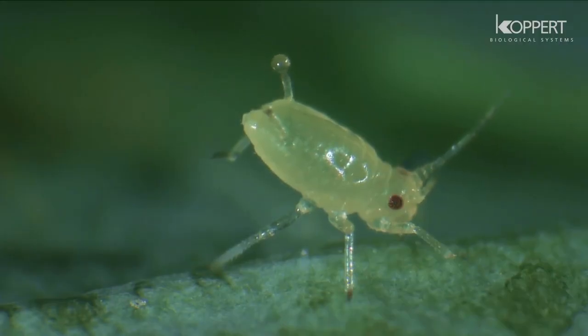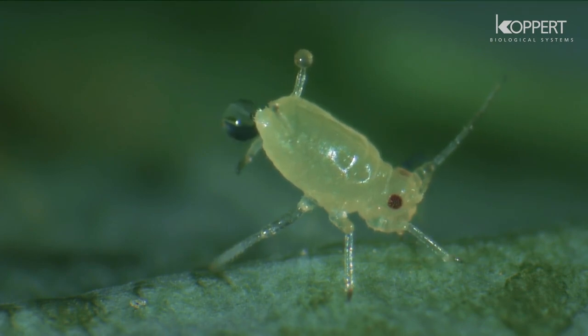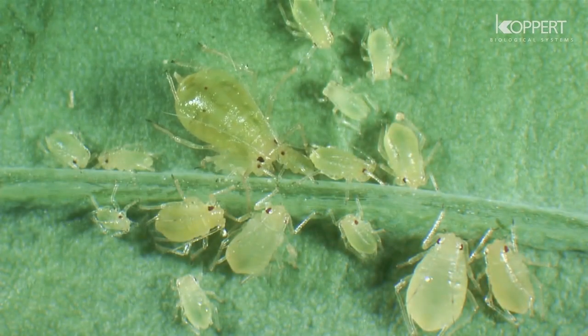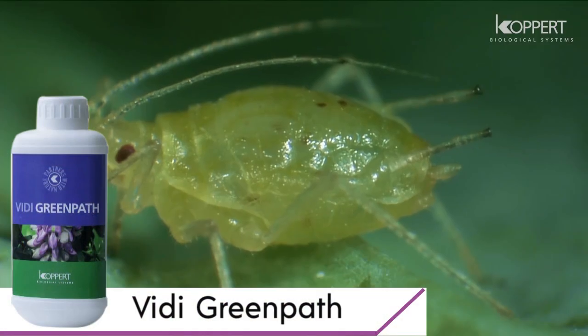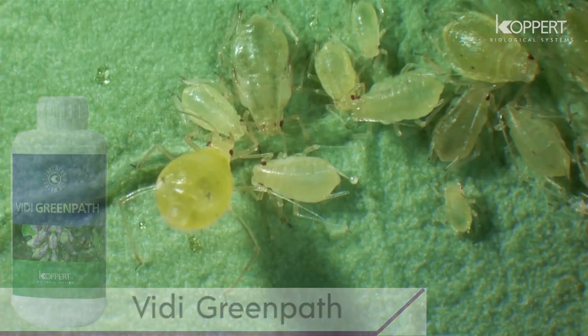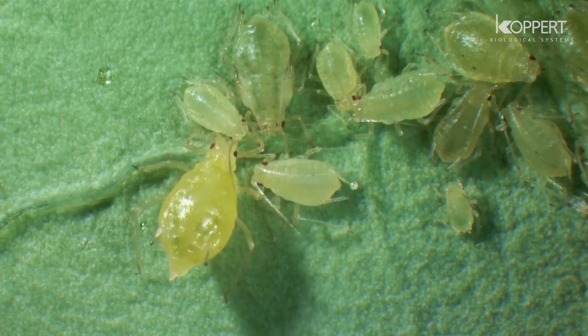Aphids secrete honeydew, which is a nutrient source for sooty molds. Their saliva can also induce strong allergic reactions such as malformations of the growing tips. The aphid in this video is the most important vector of viruses and is thus feared by many growers.